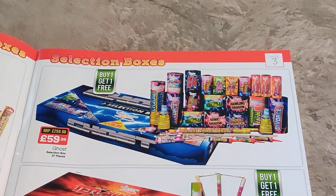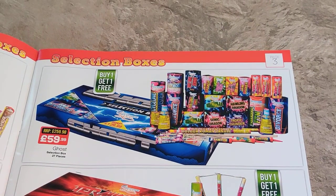And then over here we've got the Firework King selection. I've fired some of their bigger pieces and I was quite impressed with them. I'm not too sure how their selection box fares to be honest, but I would imagine they're fairly decent. They look like a good size. Again it's buy one get one free for 60 quid, so 30 quid per box, although the rockets look very small on those.